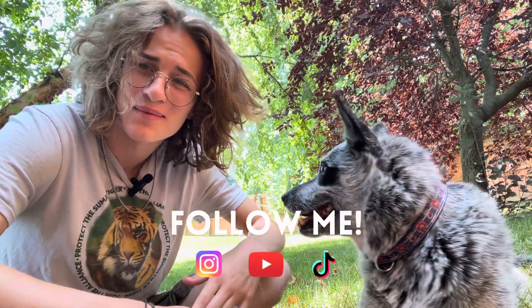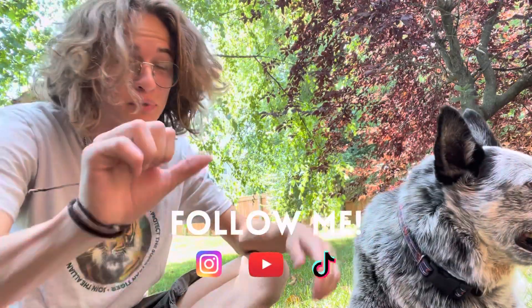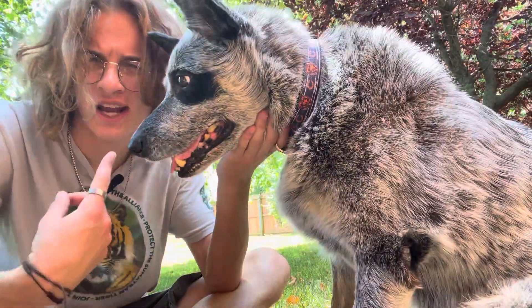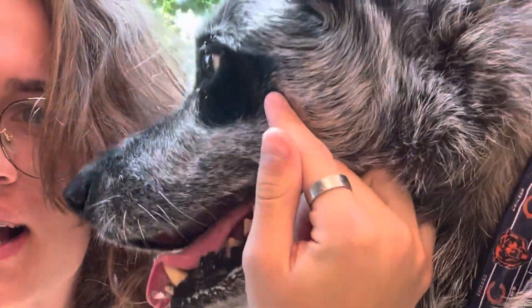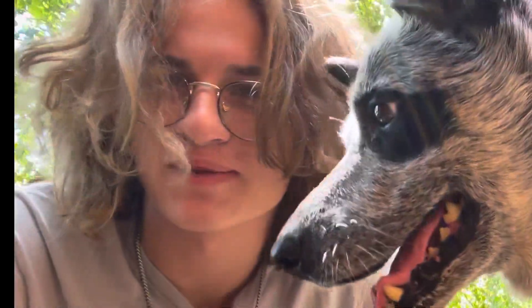Today's video is actually about the Australian cattle dog, otherwise known as the blue heeler, the red heeler, or the Queensland heeler. Jack here is a blue heeler, and one of the ways you can tell is this grayish-blackish coat and even this little black eye patch on his eye. He won't look at the camera for me, but that's besides the point.